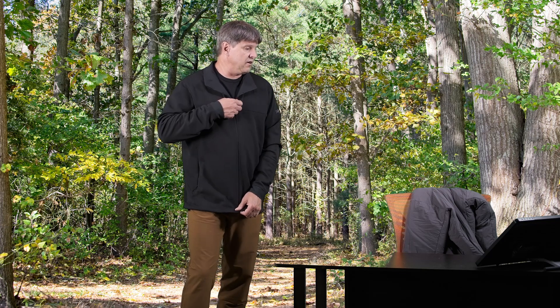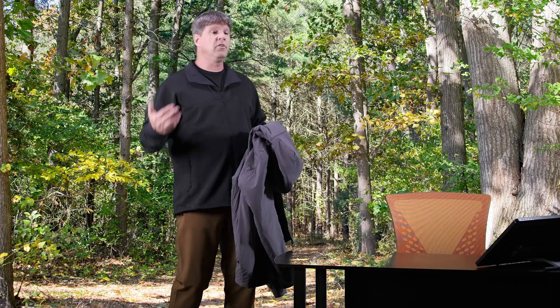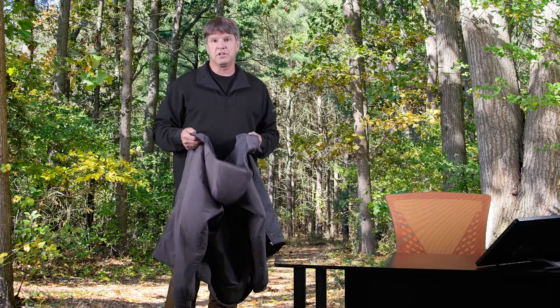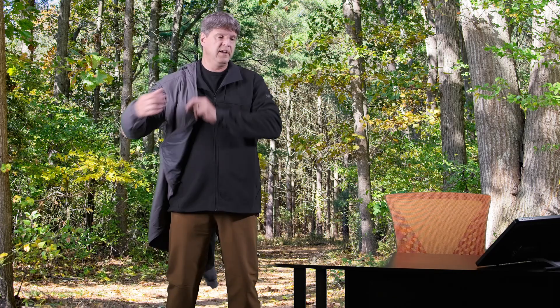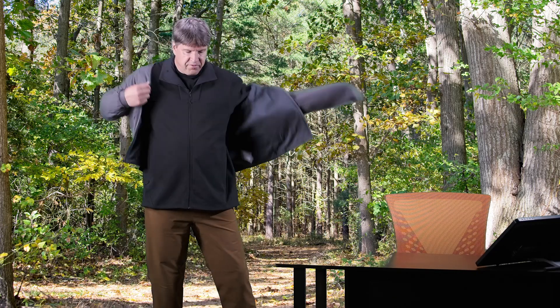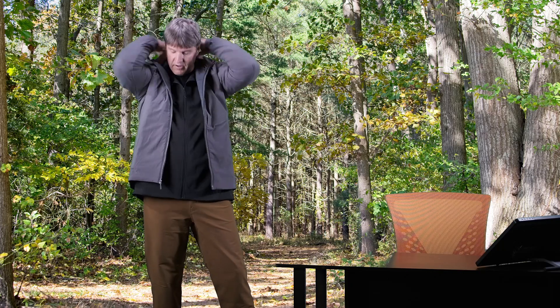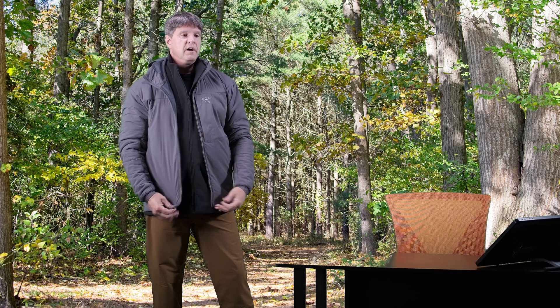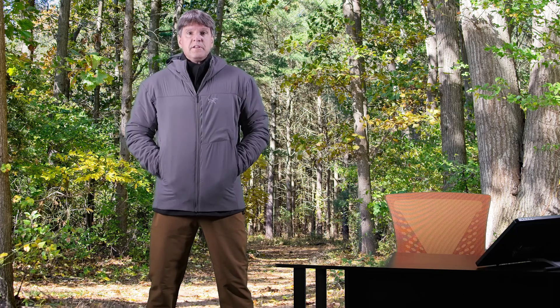So let's get into the layering. It can be worn either way — as an outer layer or as a layer underneath an insulation layer. So here's my Proton LT. We'll throw that on top here. You can see how the Proton LT fits over this. So if you're doing a Proton, an Atom, maybe a nice down insulated jacket like the Thorium, it can definitely go over top of this.